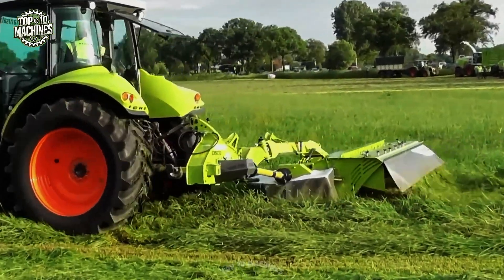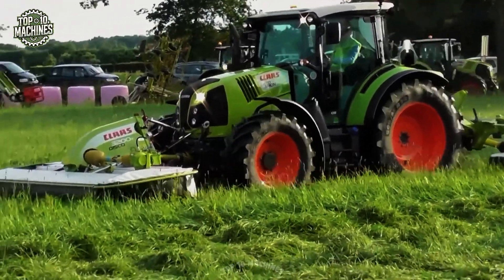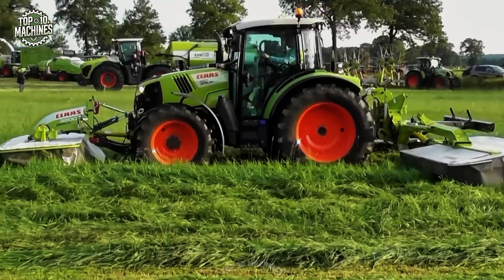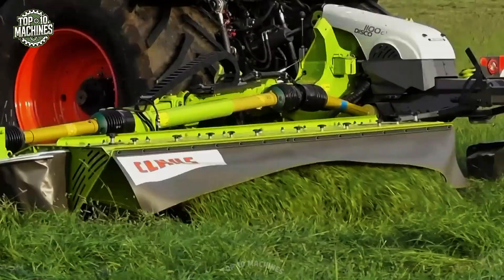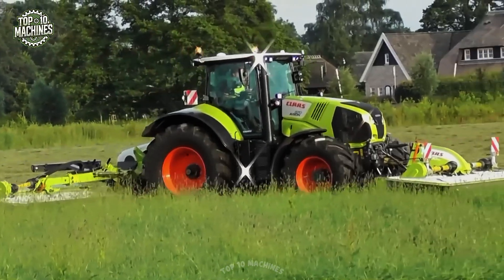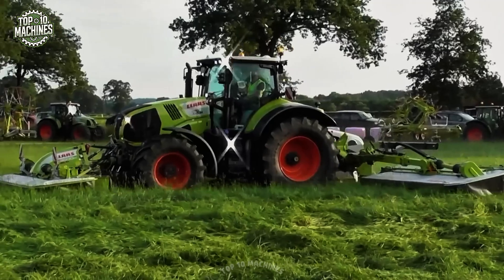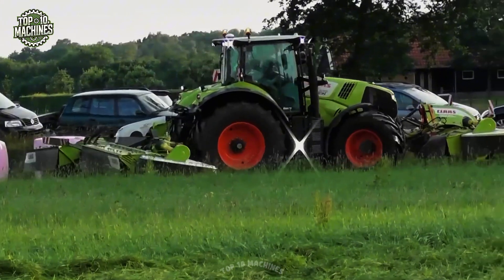First, the Clas Disco 3200C — a disc mower designed for high-efficiency forage harvesting. With a working width of 3.0 meters, it features the Max Cut cutter bar for precision mowing and clean cuts even in damp conditions. Compatible with tractors of approximately 70 to 100 HP, the estimated market price ranges from $18,000 to $25,000 USD depending on configuration.